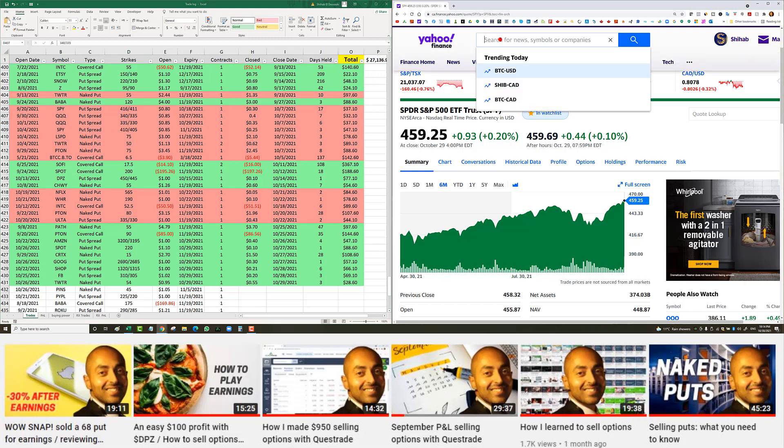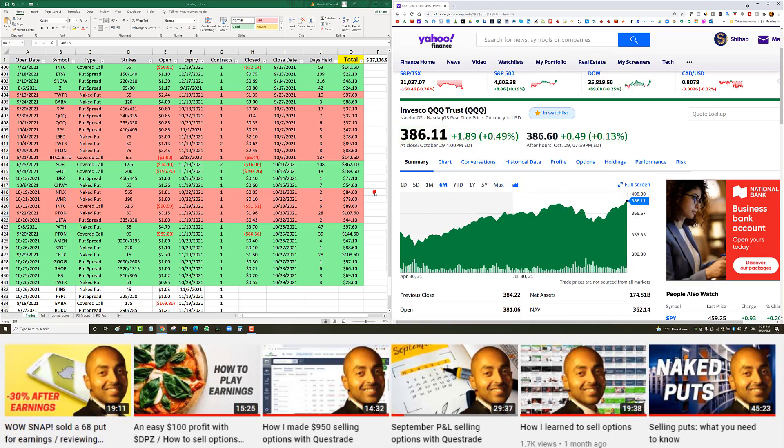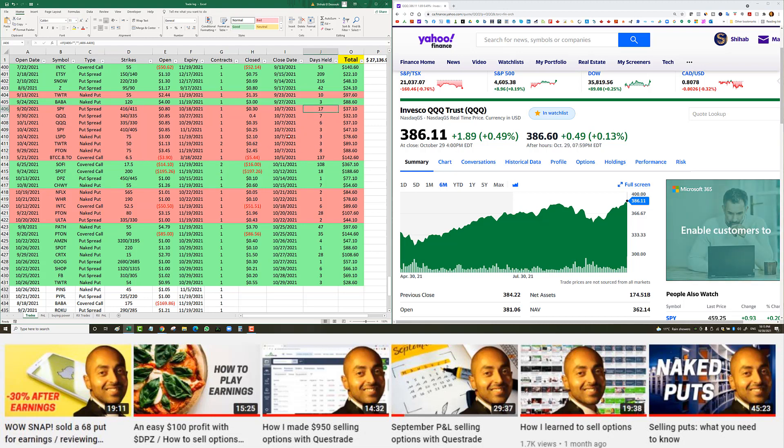Next, a QQQ put spread opened September 30th — the Q's dropped to 357 from the 380s. I opened a 340/335 put spread for 85 cents with an October 27th expiry. I closed it seven days later on October 7th for 40 cents, giving me $32 net profit. Then another QQQ put spread on October 1st — the Q's dropped even more, so I sold a 335/330 spread for 85 cents, October 29th expiry. Closed for 35 cents, giving me $37 net profit.